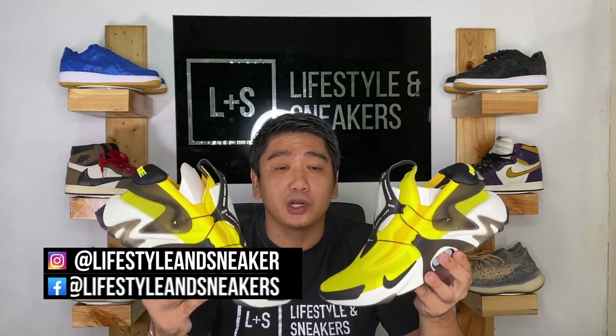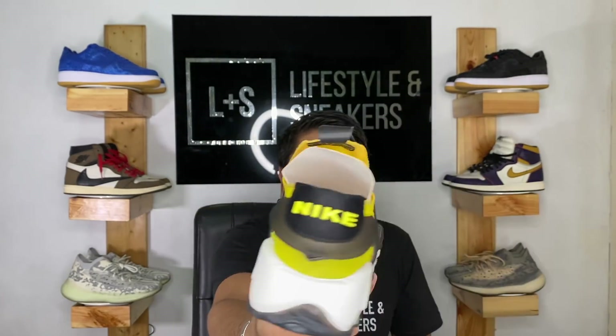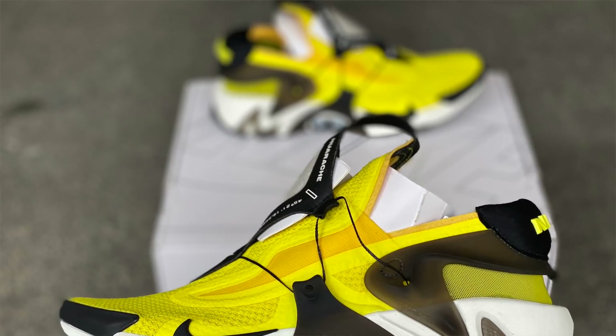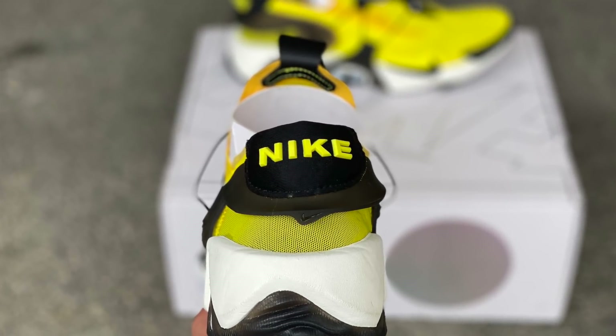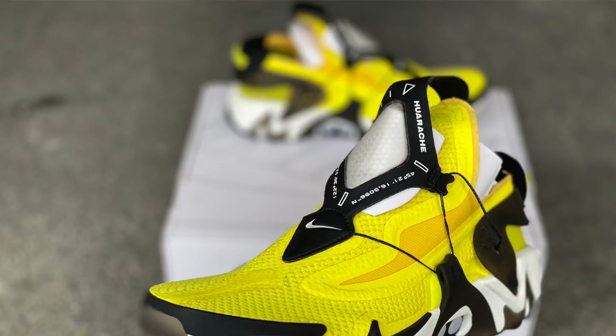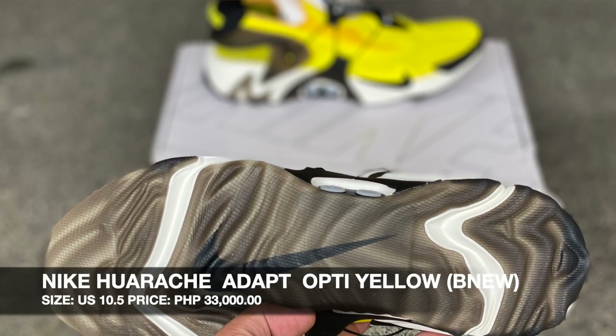Up next, guys, we have another Adapt sneaker — the Huarachi Adapt in the Optic Yellow colorway. This is the OG colorway of this Huarachi Adapt. They've released a lot of colorways, but of course OG is always the best. The size is 10.5 and we are selling this at 33,000 pesos. You won't really find a lot of these pairs around, so it's kind of rare.